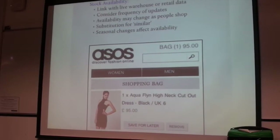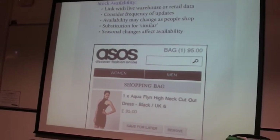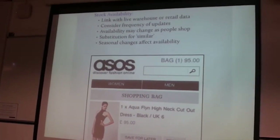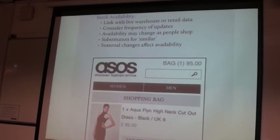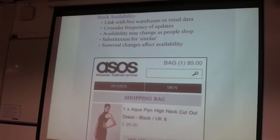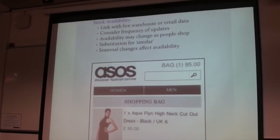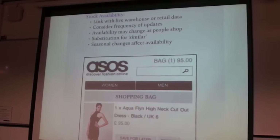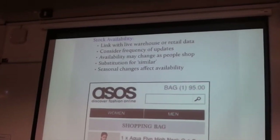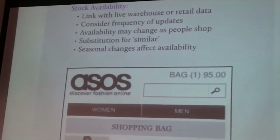Stock availability: it's absolutely essential that everything the company has in the warehouse is accurately reflected online. There's nothing worse than selling something you don't have — that customer will be upset, especially if they bought it for a wedding or party. You will not want to get back to the website ever again. The systems need to be connected — the front-end website, the warehouse, the payment gateway, and customer support all need to be synced and work well together.